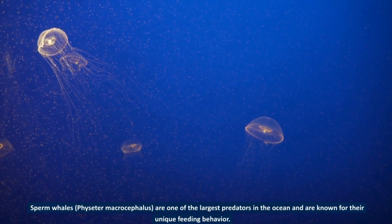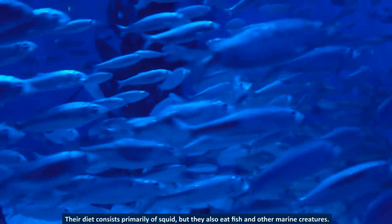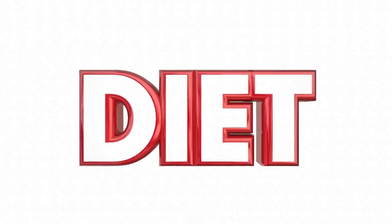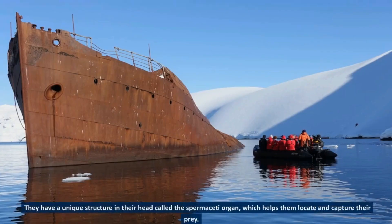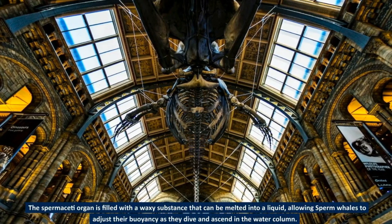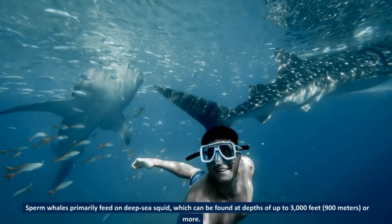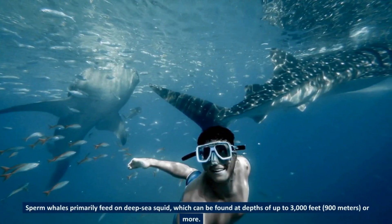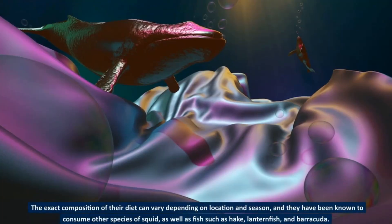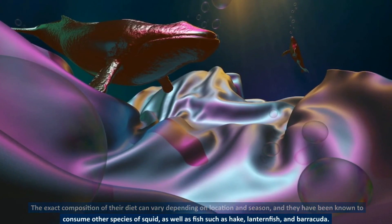Sperm whales, Physeter macrocephalus, are one of the largest predators in the ocean, known for their unique feeding behavior. Their diet consists primarily of squid, but they also eat fish and other marine creatures. They have a unique structure in their head called the spermaceti organ, which helps them locate and capture prey and adjust their buoyancy as they dive. Sperm whales primarily feed on deep-sea squid found at depths of up to 3,000 feet (900 meters) or more, and also eat octopus, shrimp, hake, lanternfish, and barracuda.